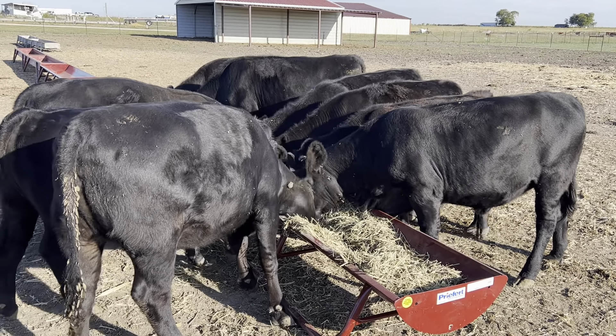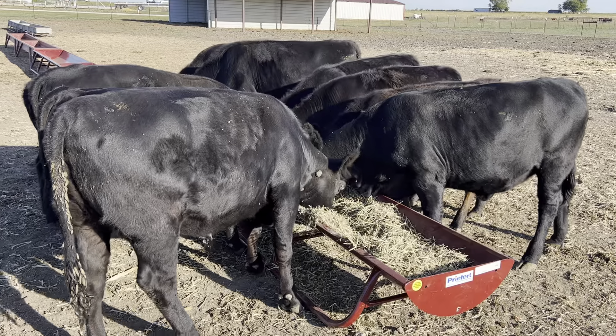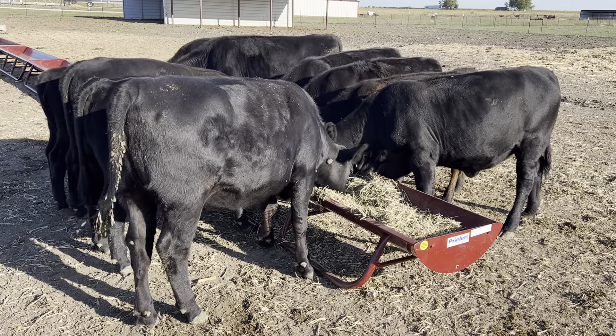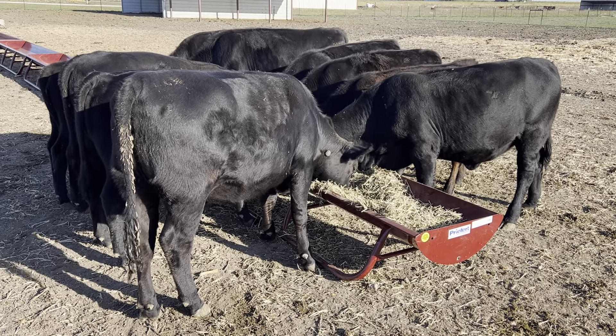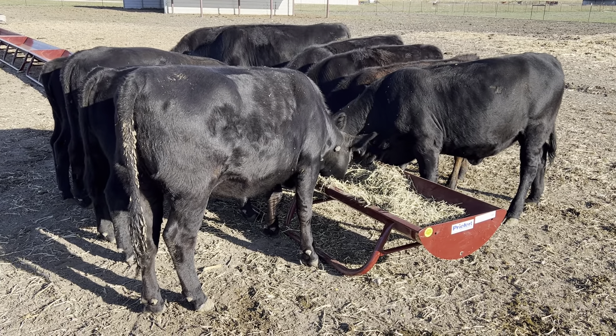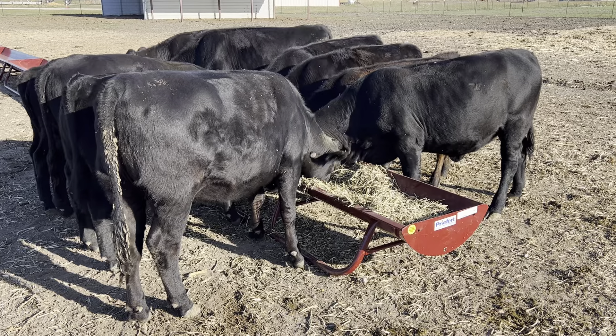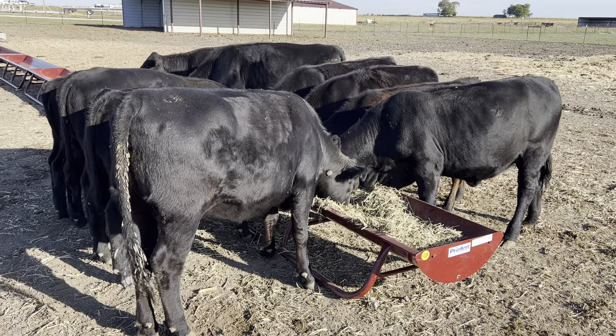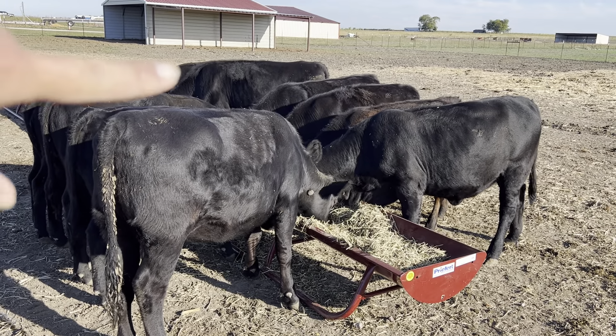In about three days I'll be bringing in more animals - I'll have 50 animals here. Right now I have 10 animals, three of them are going to the sale barn on Monday, that leaves me with seven. Then I'll be bringing in 50, and after I take care of those 50 I'll probably bring in about 15 more.